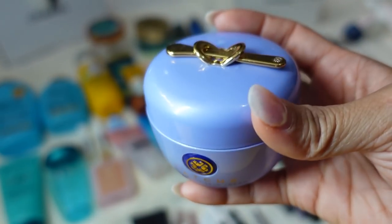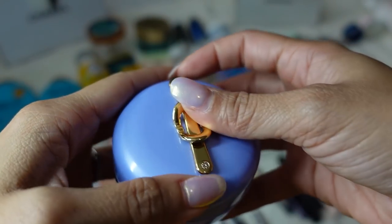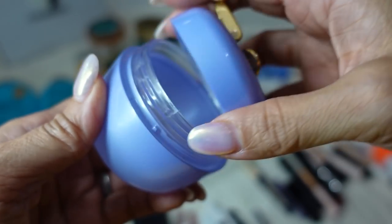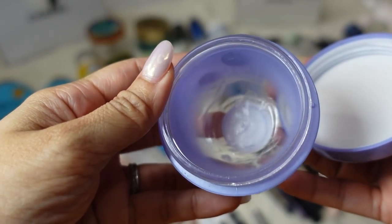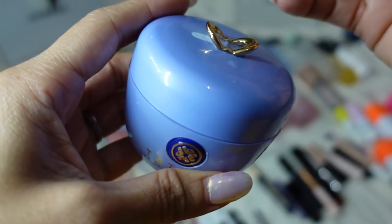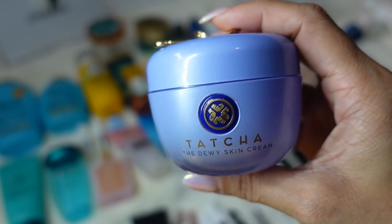The Tatcha Dewy Skin Cream — I love this. First of all I love the packaging. It has a spatula applicator literally built into the lid, though I just use my fingers. The cream itself smells so good, clean, and fresh, and it really really hydrates your skin. I use this in the morning and it just starts my skin off right for the day. It keeps it nice and glowy — even without any makeup on I can just use this and it's fine.